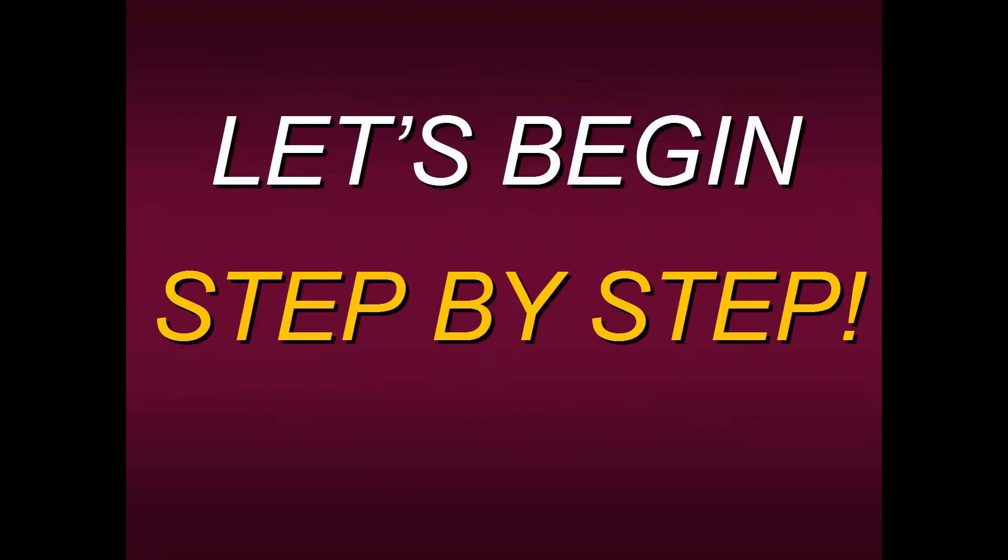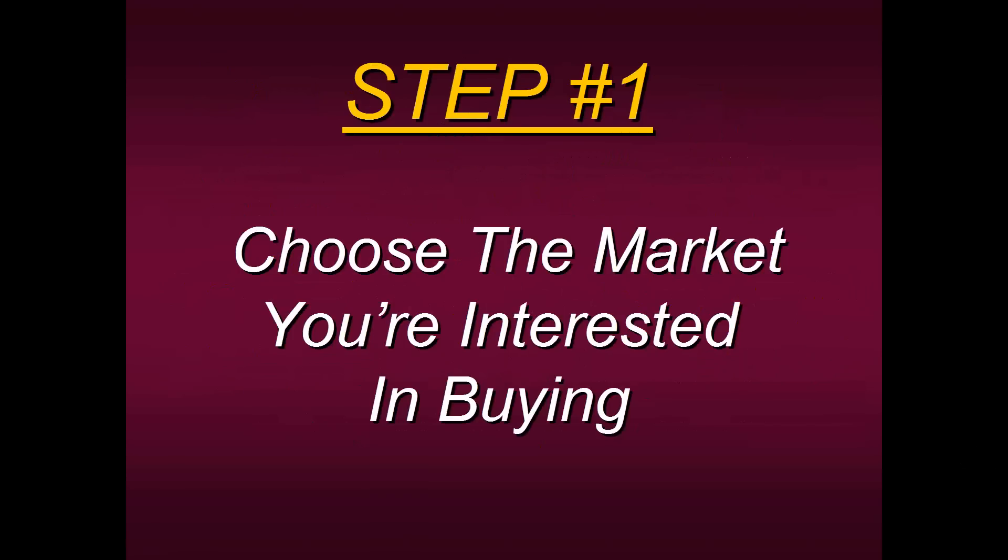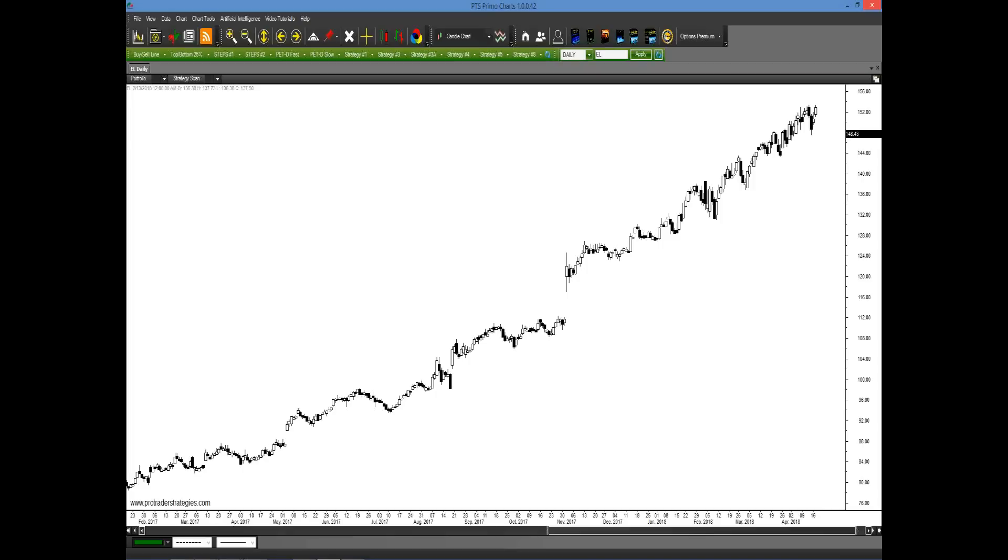Now you have a little background on the strategy. Let's begin the actual presentation — we're going to take you step by step. Step one: obviously, you want to choose the market you're interested in. This goes without saying — not everyone is a stock trader and not everyone trades futures or currency pairs. So just pick whatever market you like, whatever time frame — it makes absolutely no difference. For this experiment, we're going to use an older chart of EL, that chart going straight up.